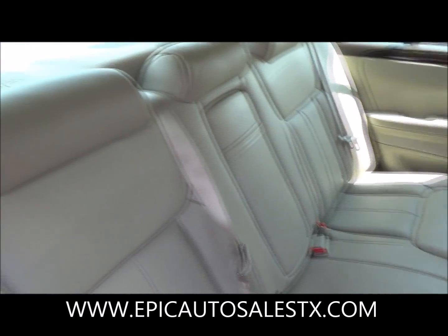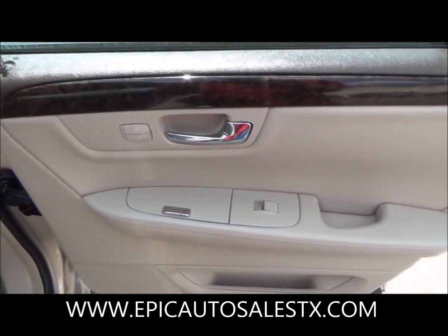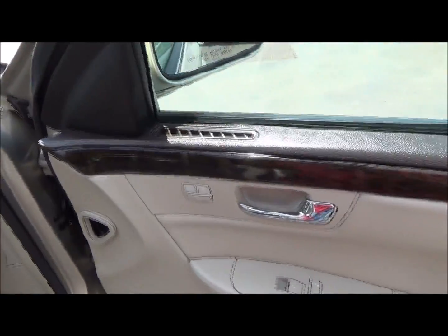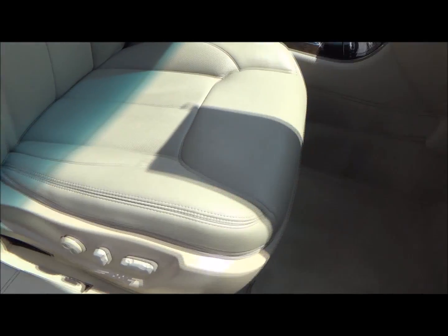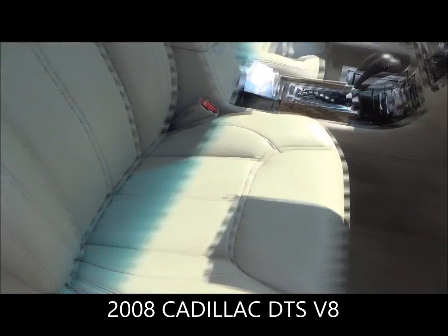Passenger side — let me give you a nice close-up. Ashtray, power windows, heated seats. Front passenger, same design — power windows, power locks, also heated seats, 8-way. Very soft leather, very nice vehicle.